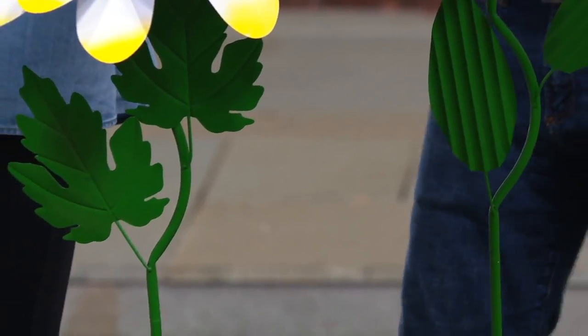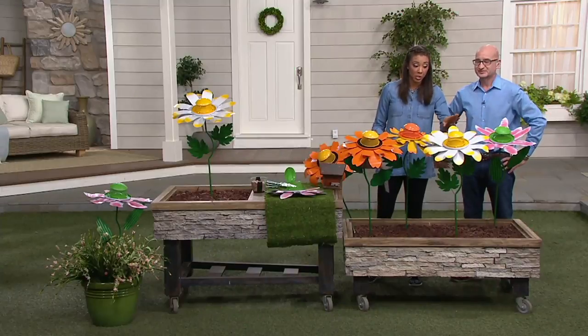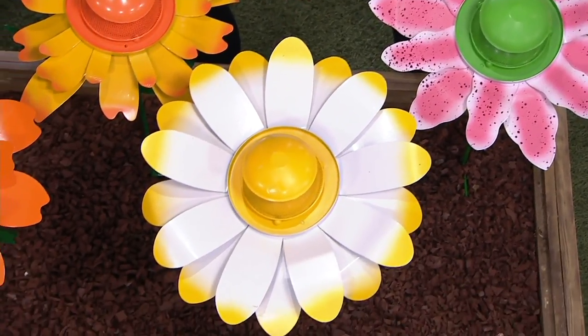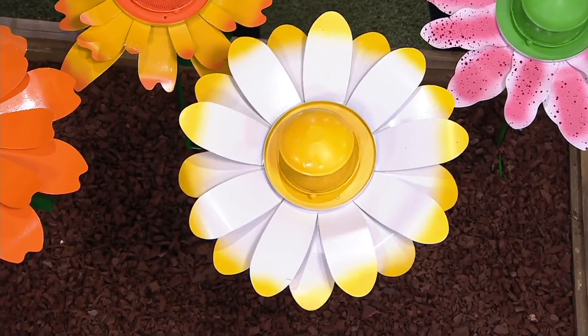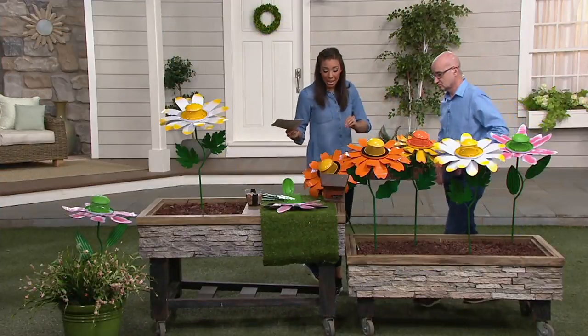Now, I want to remind you, the Daisy and the Tiger Lily are both the most limited versions. So if you really like those, this is the time to place your order, because you have six easy payments of $3.86. And remember, free shipping and handling. So if you like those, definitely get them now.